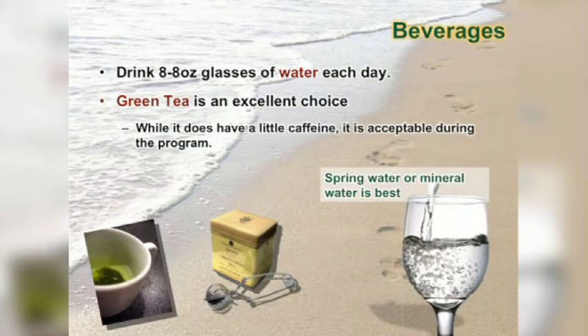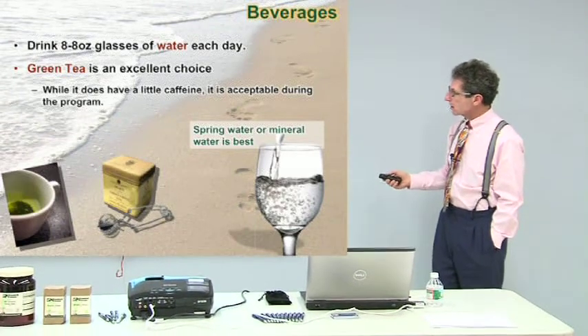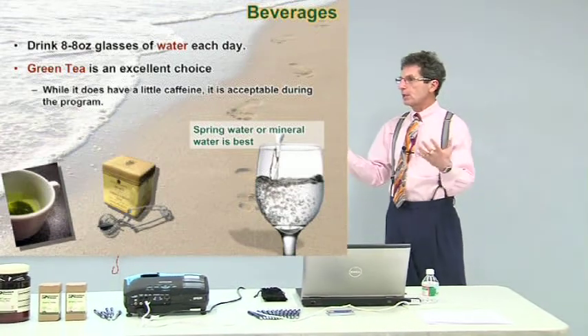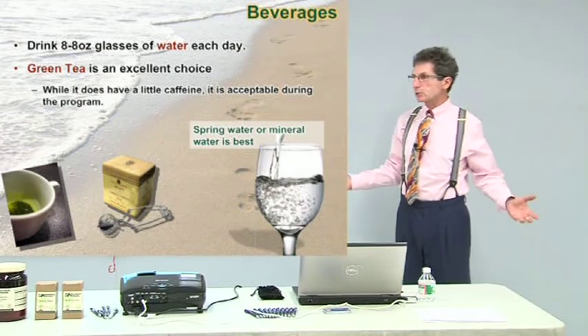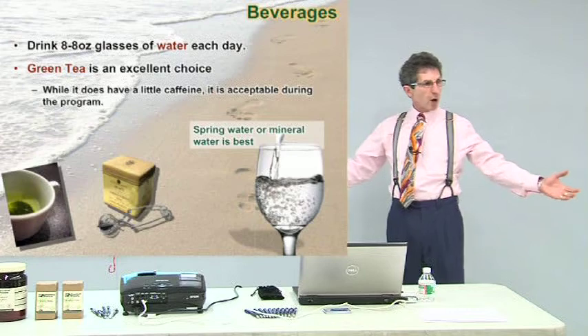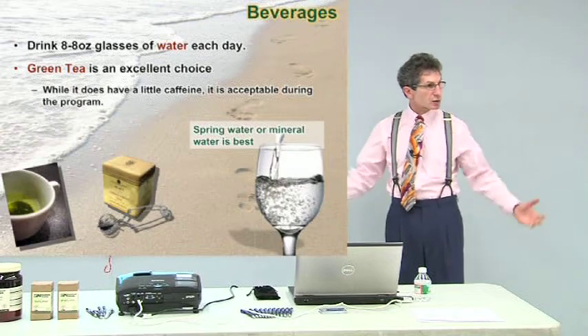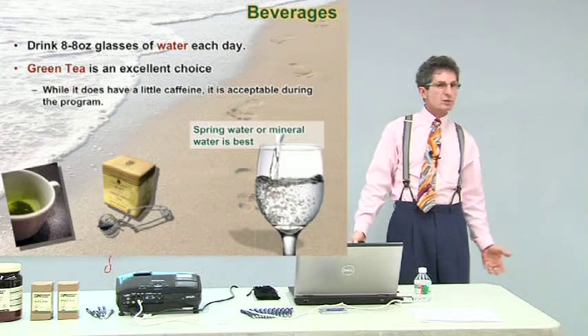Beverages — water, water, water. Lots of water. Green tea is great — you can have lots of green tea; it has some caffeine but don't stress about it. Spring water or mineral water is best because you get minerals from San Pellegrino and Perrier that are beneficial. People go to the mineral springs in Saratoga to soak because the minerals get absorbed through their skin. You can get good things through the skin too — an Epsom salt bath gives you magnesium and calcium into your muscles and helps with muscle aches.